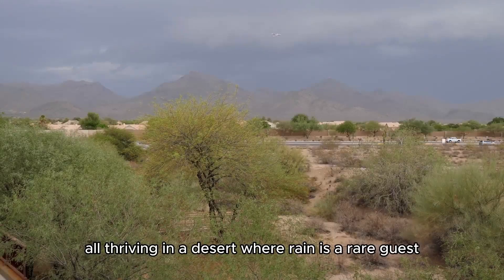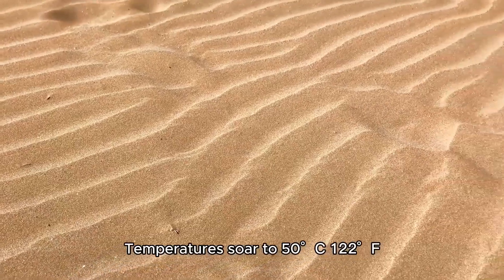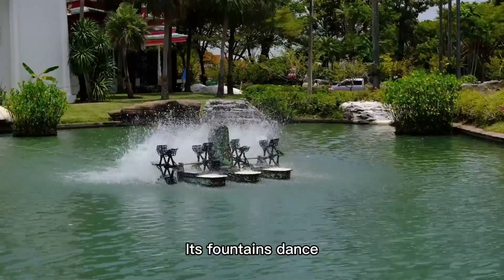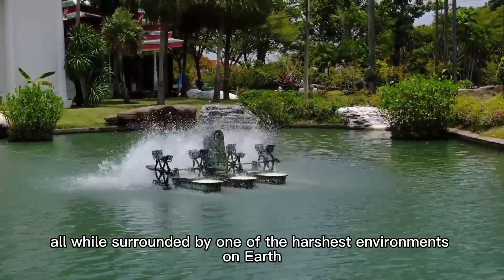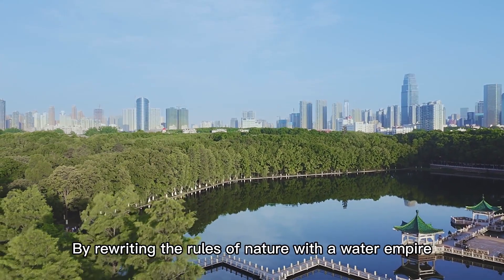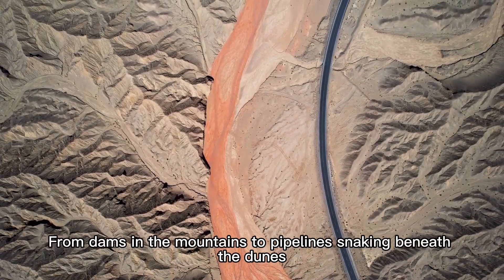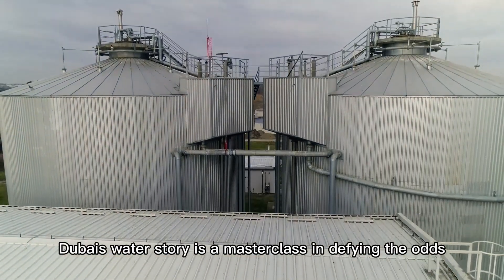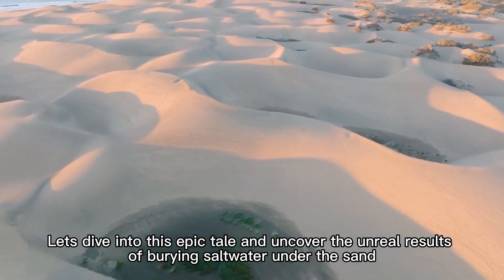All thriving in a desert where rain is a rare guest, averaging just 100 millimeters annually, and temperatures soar to 50°C, turning the sand into a furnace. Yet this city never runs dry — its fountains dance, its golf courses gleam green, and its residents live in luxury. Dubai rewrites the rules of nature with a water empire as bold as its skyline, from dams in the mountains to pipelines sneaking beneath the dunes, from desalination plants to recycled rivers.